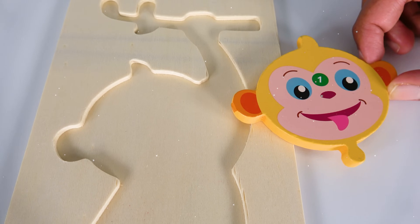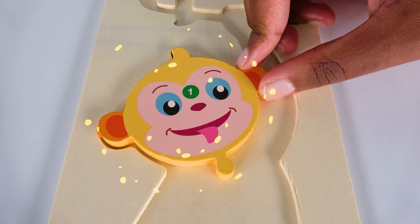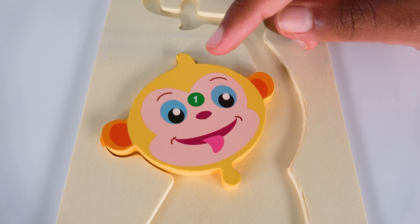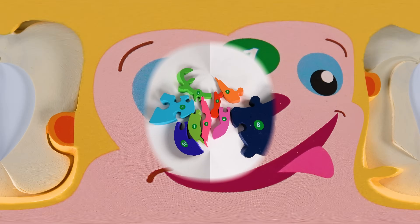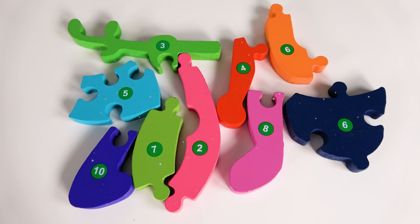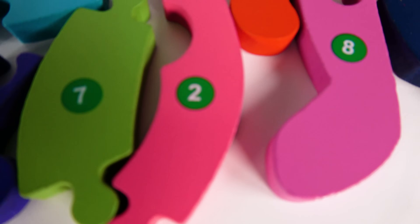Can you tell where this piece will go? Will it go here? Yes, the number one will go right here. One. Can you help me find the number two? Yes, this is the number two.